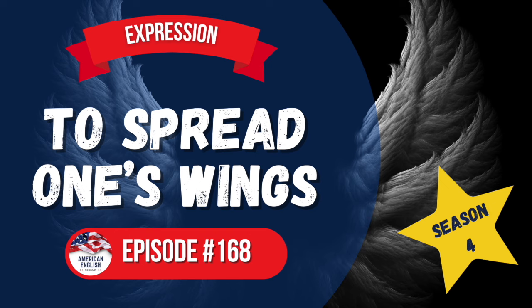Let's do a pronunciation exercise. We'll use the statement: 'It's time to spread your wings.' Repeat after me: It's time. It's time to. It's time to spread your wings. It's time to spread your wings.